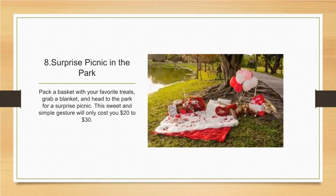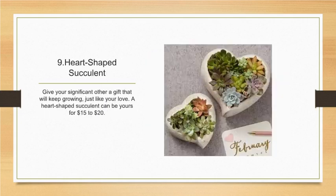Number eight: surprise picnic in the park. Pack a basket with your favorite treats, grab a blanket, and head to the park for a surprise picnic. This sweet and simple gesture will only cost you twenty to thirty dollars.